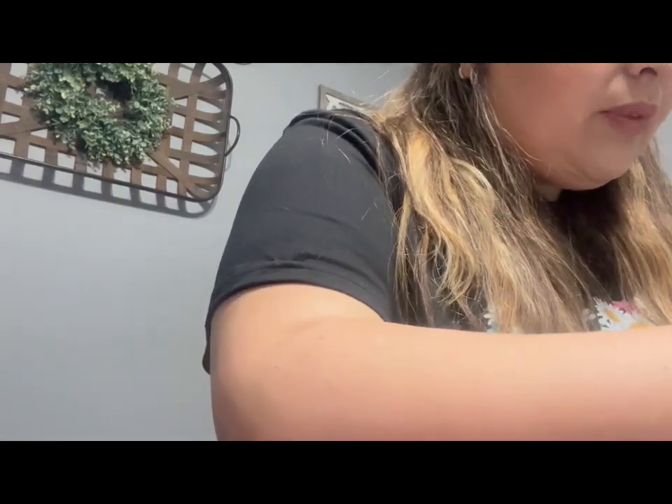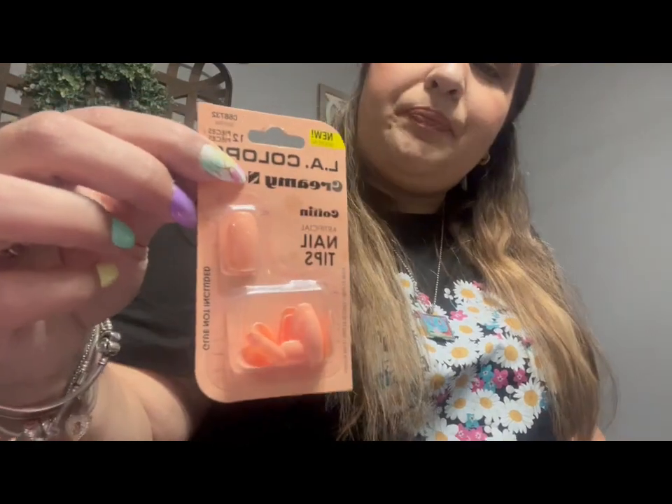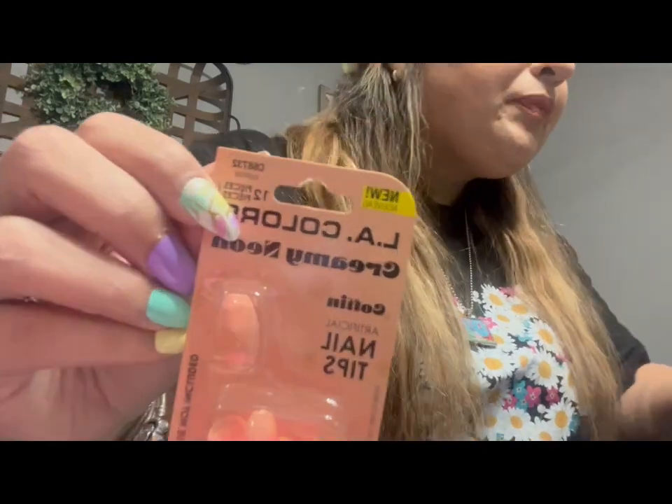I picked up a couple of nail sets because if this glue really works and lasts, I want to be doing my own nails and have different ones to switch up. These are coffin style from LA Colors — it's called Creamy Neon in the color Sunrise. I love this color. I also picked up a nail polish in a similar color so I can paint my toes to match. It's super bright but they'll still go together — fun for the summer.